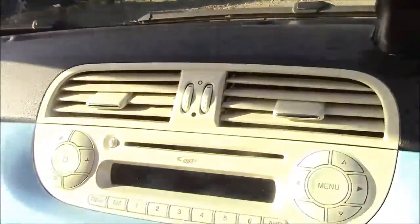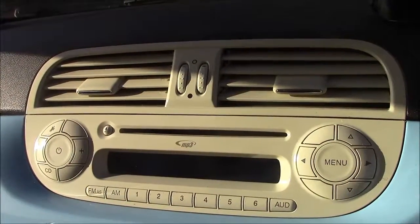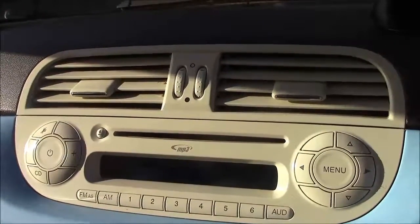On the driver's door you'll find your electric mirror adjustments. Jumping inside the vehicle to the centre console, this is your CD radio display, which comes with Bluetooth connectivity. This allows you to answer phone calls while safely on the move. Additionally, you can stream your media straight to the car without the need for any wires.